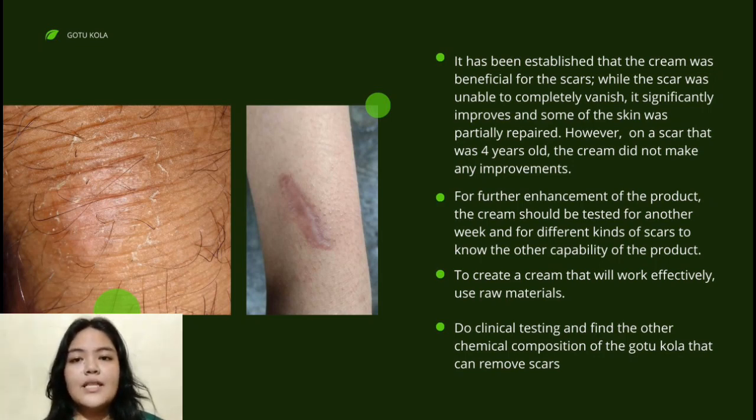For further enhancement of the product, the cream should be tested for another week and on different kinds of scars to better understand the efficacy of the product. Do clinical testing and find other chemical compositions of topical ingredients that can help remove scars.